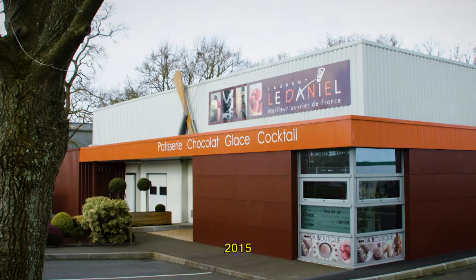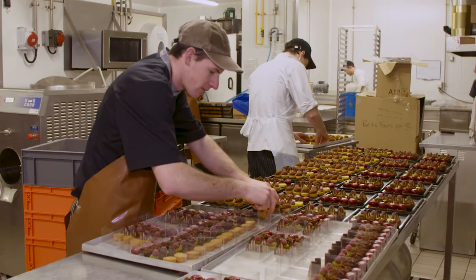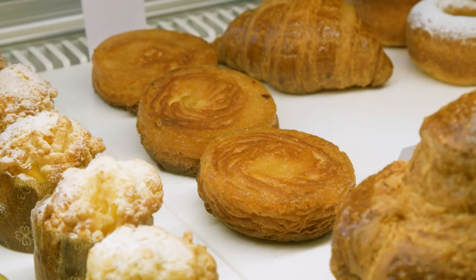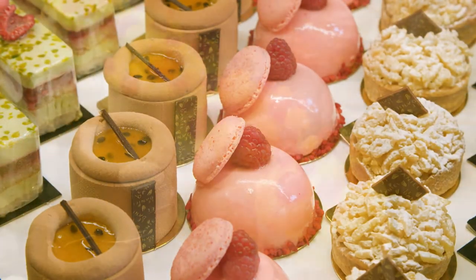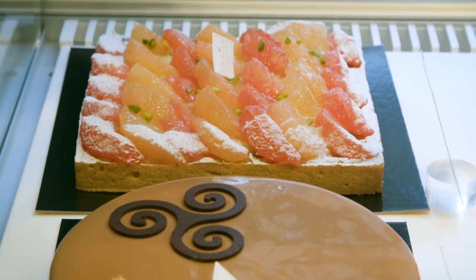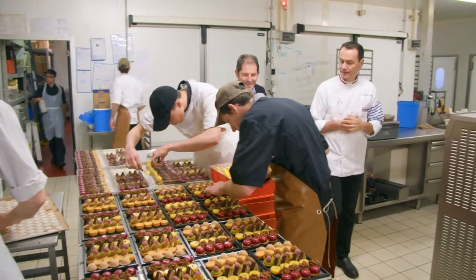One of my favorite pâtissiers is from the region of Brittany. Brittany has a great tradition of making delicious cakes and pastries. Rennes is blessed to have one of the best pâtisseries in France, run by master pastry chef Laurent Le Daniel.